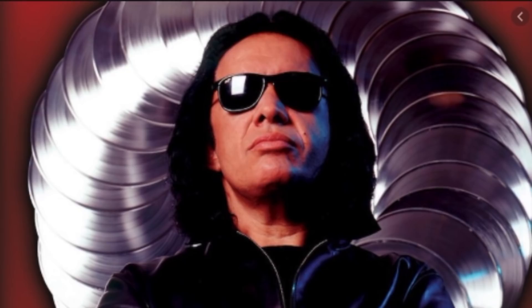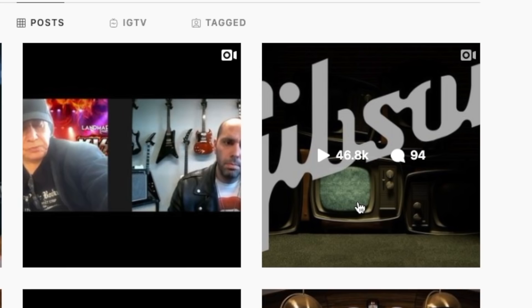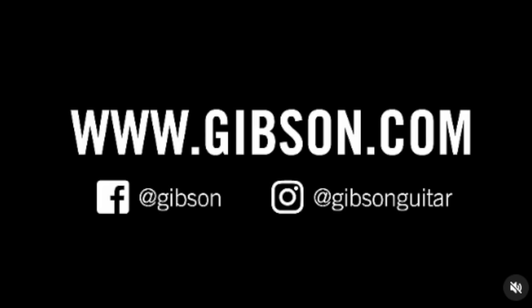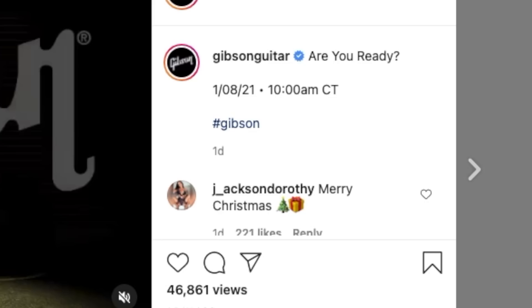He's partnering with Gibson for multiple signature guitars and basses. Unfortunately, at the time of recording this, there isn't a bunch of information right now, but here's what we do know. Last night, Gibson teased this on their Instagram page. It kind of reminds me of a Gorillaz music video. They've got this TV that flashes him with his tongue out and they say they're going to tell you more at 10 a.m. Central Time on 1-8-21.